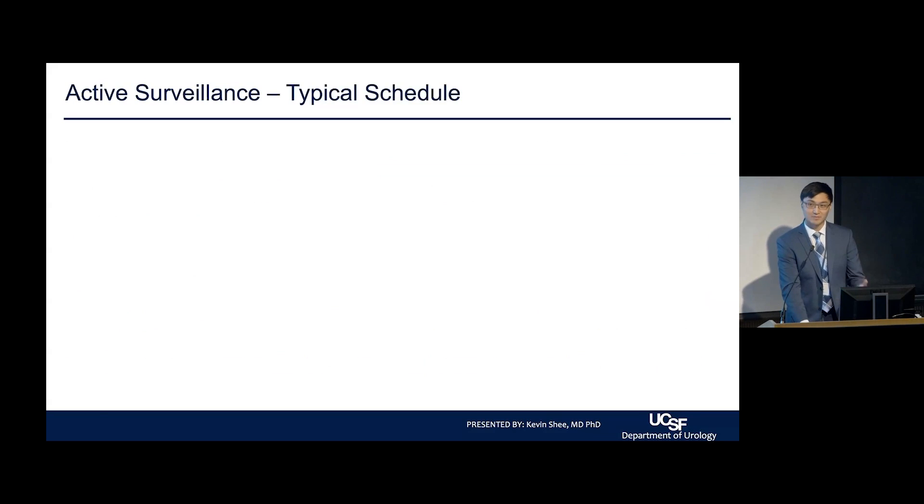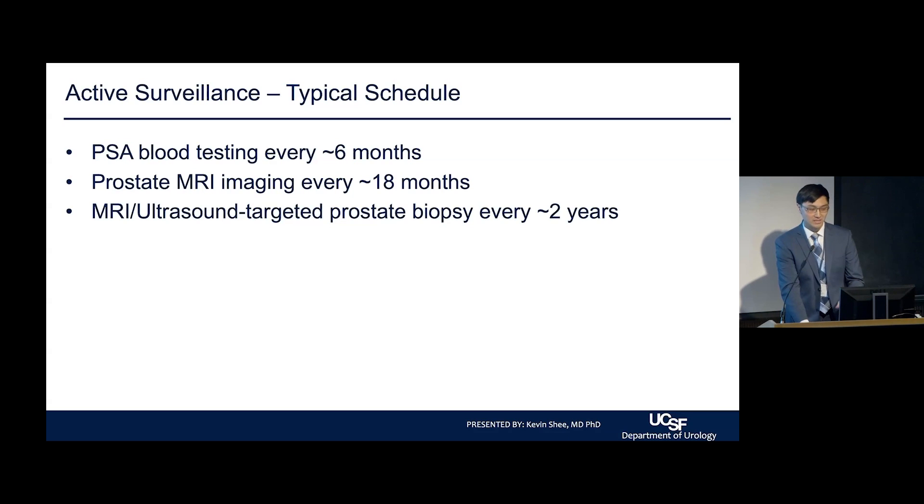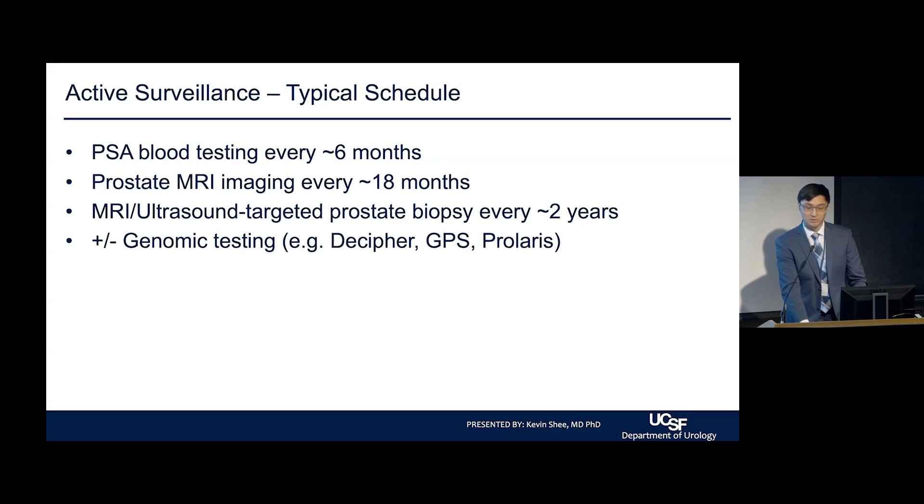For a typical patient, we do a PSA blood test roughly every six months, MRI imaging roughly every 18 months, and a targeted biopsy — through MRI or through transrectal ultrasound-guided prostate biopsy — every two years or so. We also include genomic testing; Decipher is used in almost all of our patients at UCSF.